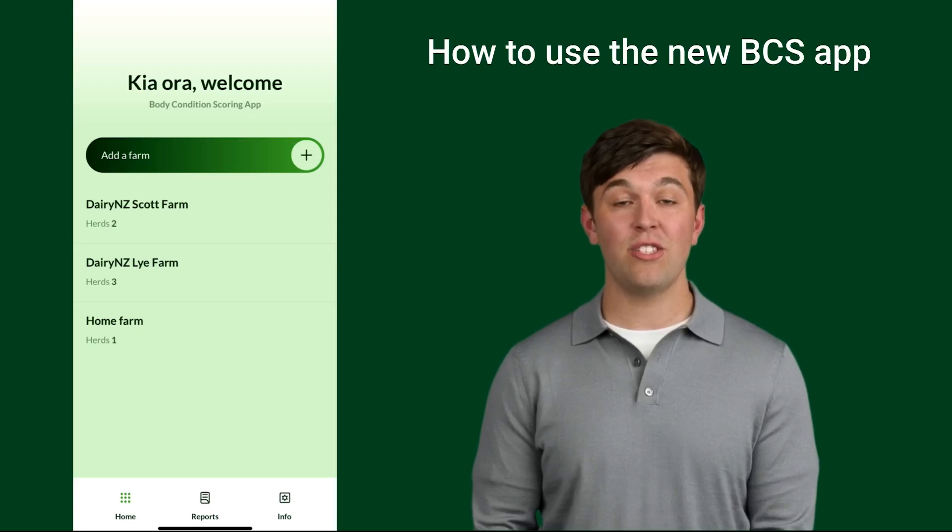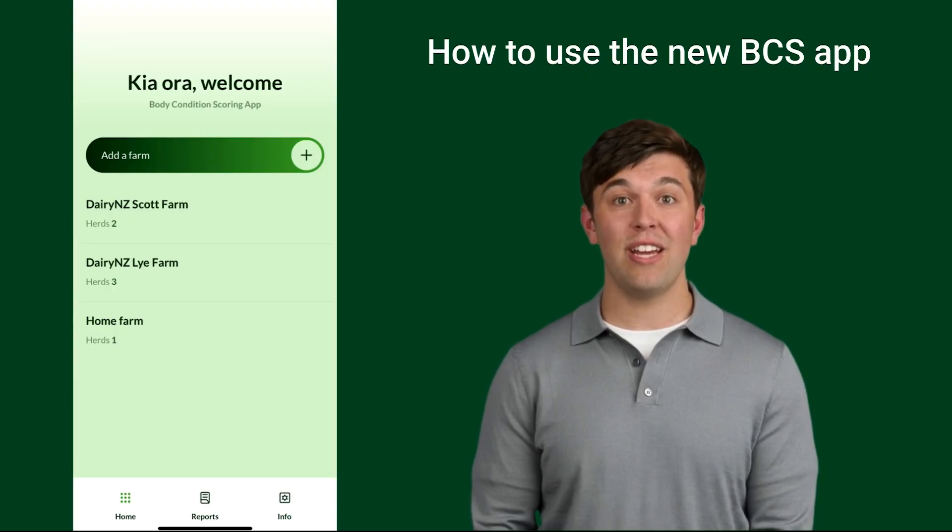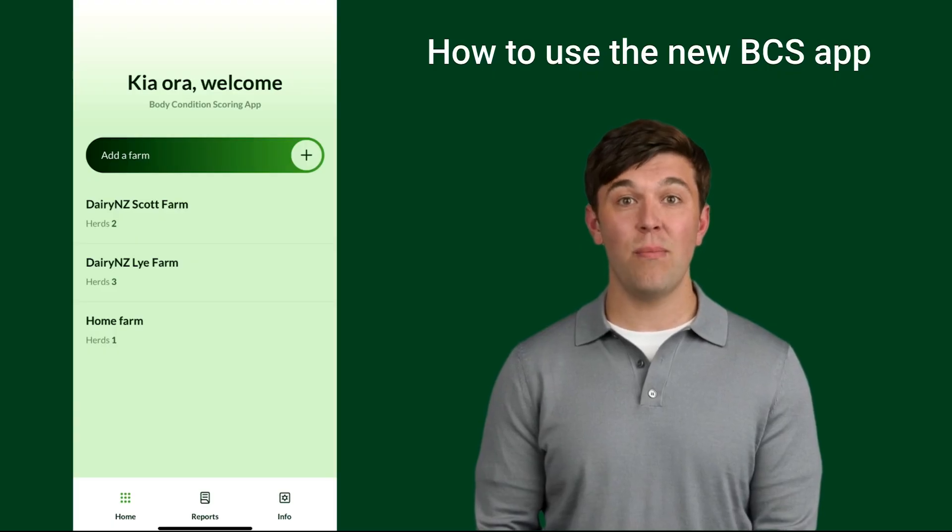The new and improved Body Condition Scoring app makes scoring your cows faster and easier. Designed with farmer feedback and testing, the app helps you record, track and analyse BCS data with ease. Enhanced features provide an improved user experience. Score cows on your smartphone, instantly view results and share reports effortlessly.